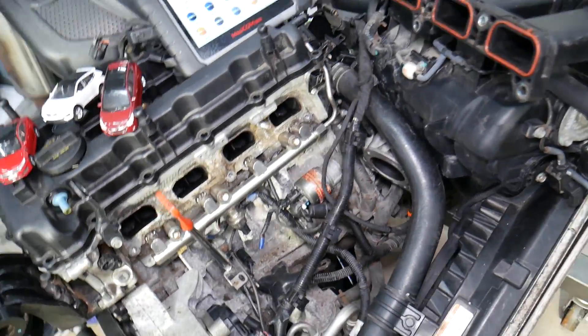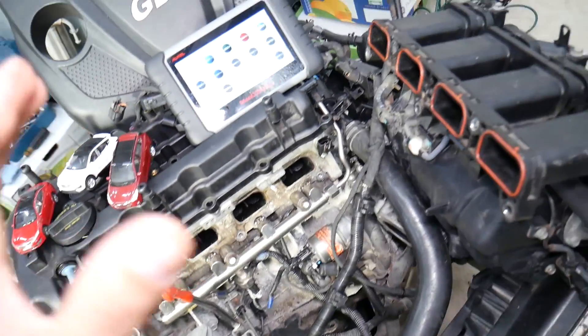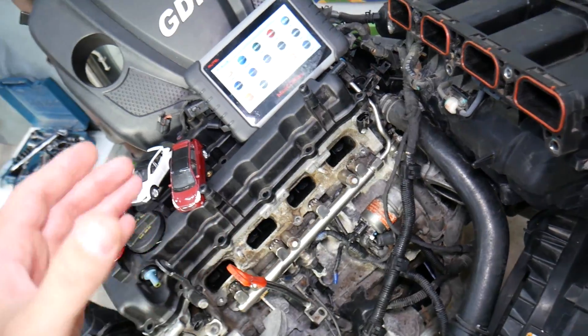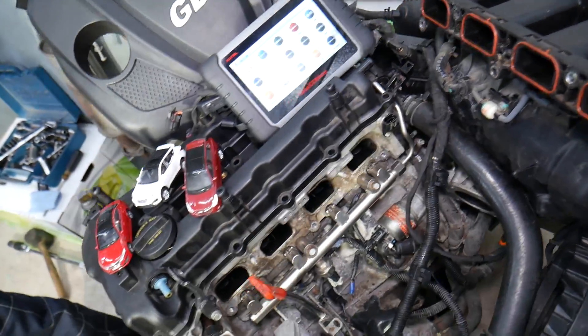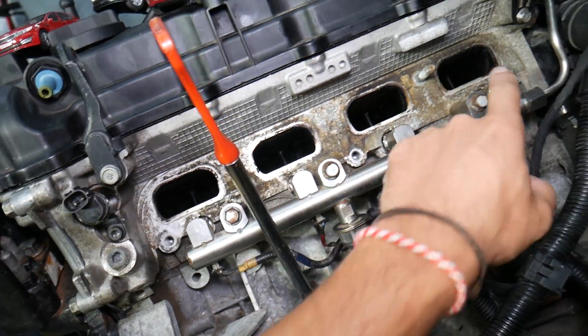Let's explain what can cause that rich fuel mixture and code P2188. We'll start with the first condition where the car is getting more fuel with the same amount of air. That can be caused by a few things — one of them is a leaking fuel injector, which is quite common on other vehicles.